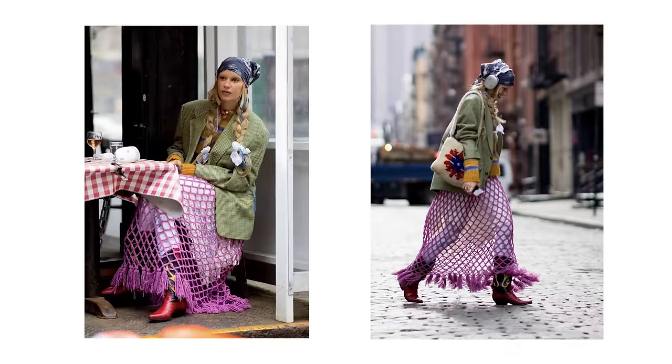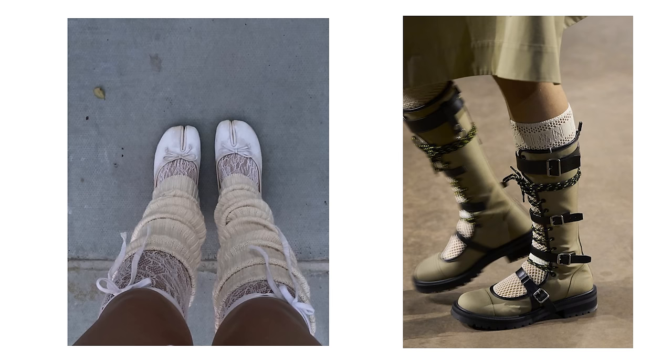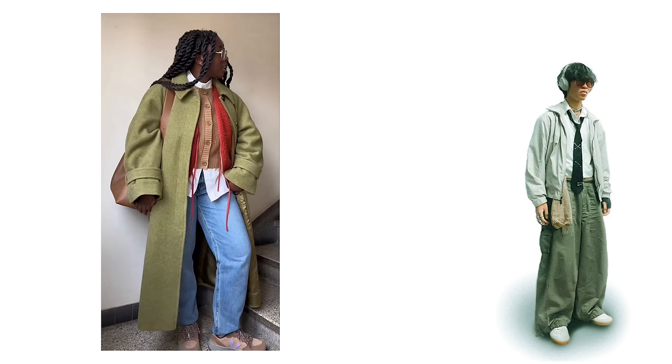These are the elements for creating tension that stand out the most to me: using color, texture, size and shape of pieces, accessories, hairstyling, elaborate or interesting footwear, and my personal favorite — understanding how to layer.